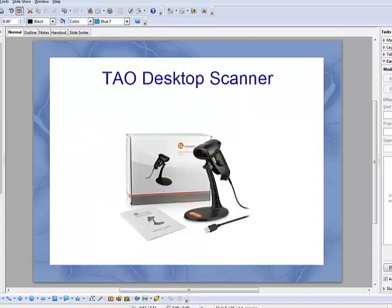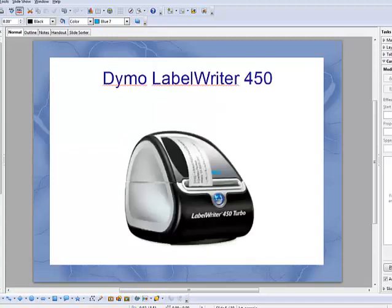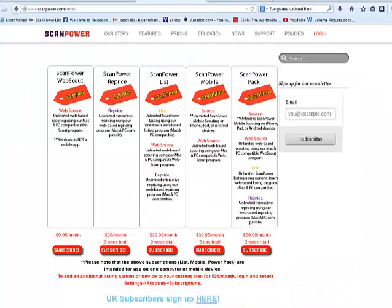I also have on my desktop a Teo desktop scanner — it's a barcode scanner. That just helps speed the listing process along. Instead of having to enter in numbers by hand, I can just scan them and quickly move through books at a faster rate. I use a Dymo Label Writer 450 to print out barcodes for each of my products. I'm going to go through just a couple of books here to show you what the listing process looks like.